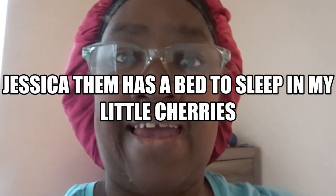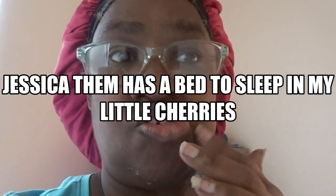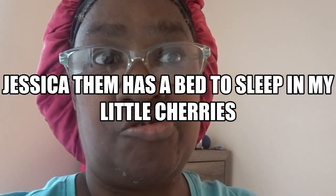Hello to my little cherries! How y'all doing? This is your girl Cherries Rayboy Nursery, and I am here to do a video. I wanted to show y'all what Jessica and them got — I got Jessica a bed.